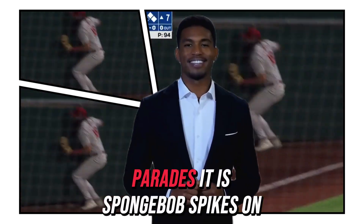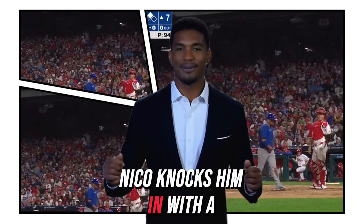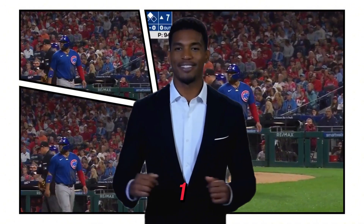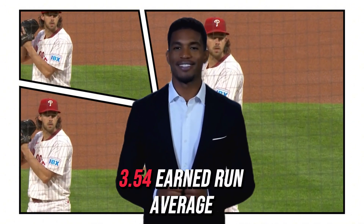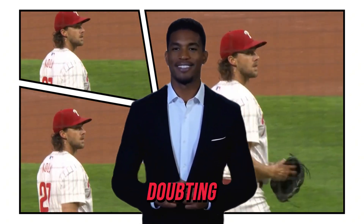Base hit to left field. Paredes, in his SpongeBob spikes, on the way home. Nico knocks him in with a double. The Cubs are on the board — it is 6-1. Cubs starter Aaron Nola is 12-8 on the year with a 3.54 earned run average, and pitched really well in his last outing.